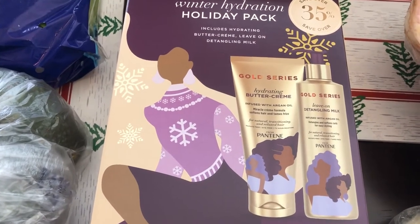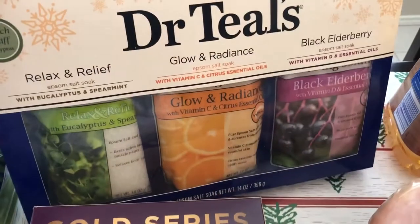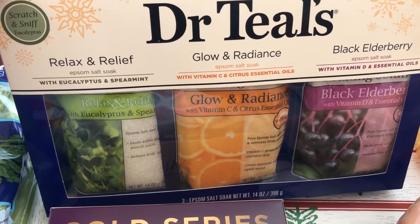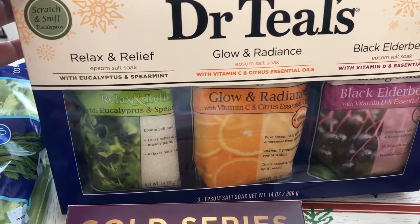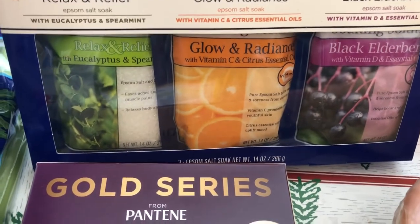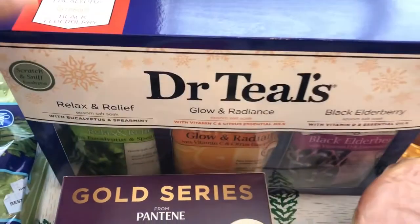I also grabbed this Teal's bath salts set, also $4.99. You get the relax and relief, glow and radiance, and black elderberry varieties, and the packages are individually 14 ounces each — so I thought that was a pretty good deal.